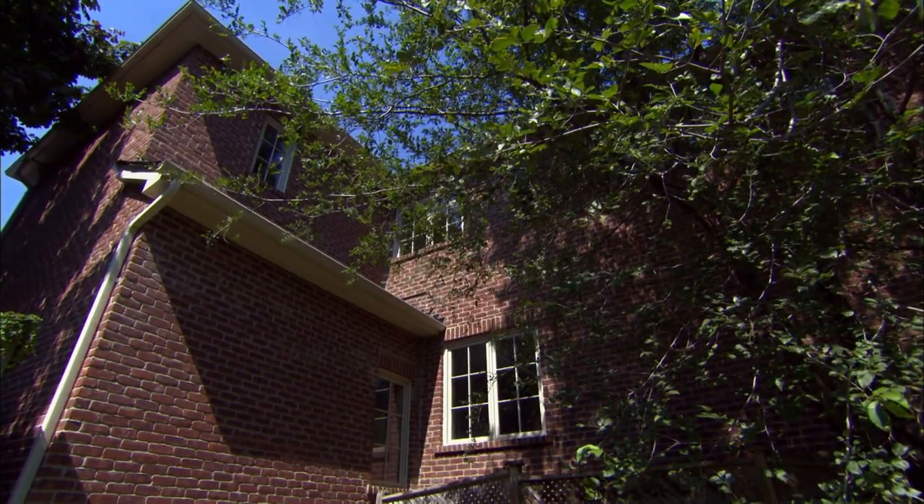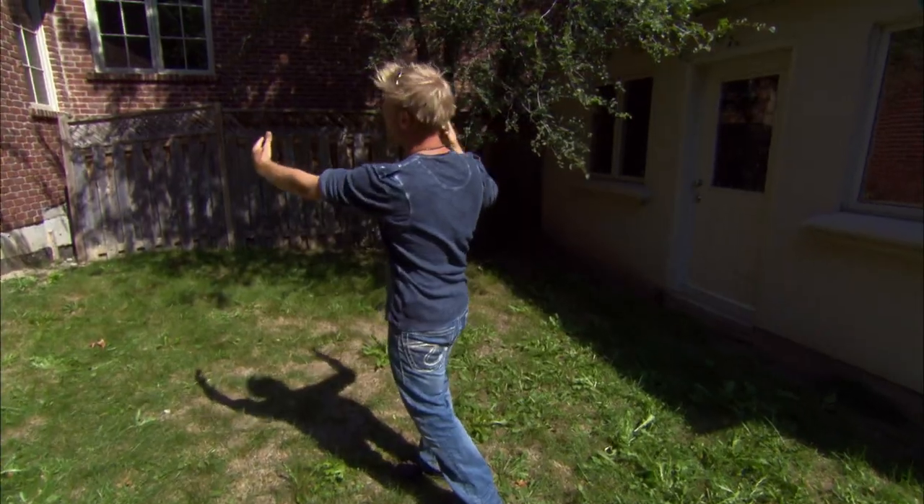This is just no good. The first order of business for me is some sort of structure back here that's a visual focal point, and what it does is it takes the whole space and ties it all in together, because right now there's nothing back here but a garden full of weeds. I love small spaces because you can do so much. Let's go see what they think.